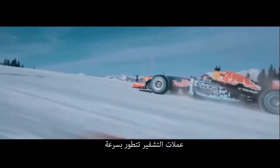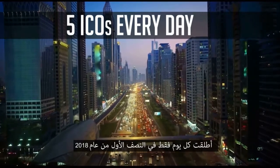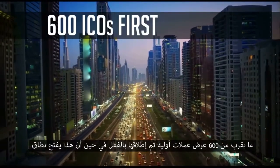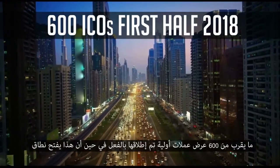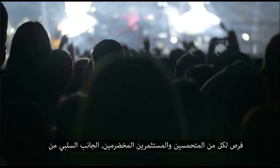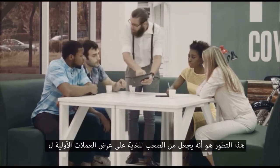Crypto is evolving rapidly. Statistics suggest that on average 5 ICOs are launched every day. Just in the first half of 2018, nearly 600 ICOs have been launched already. While this opens a range of opportunities for both enthusiasts and seasoned investors, a major downside of this development is it makes it extremely difficult for ICOs to get noticed.